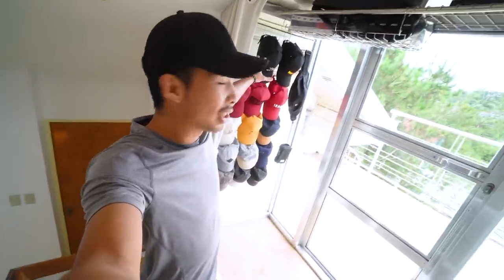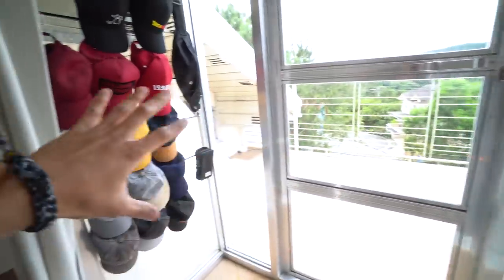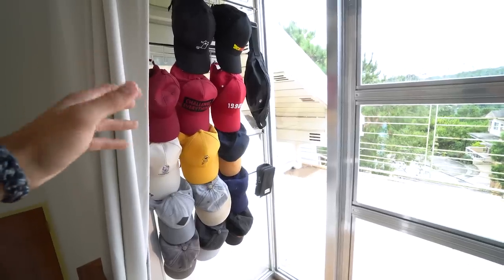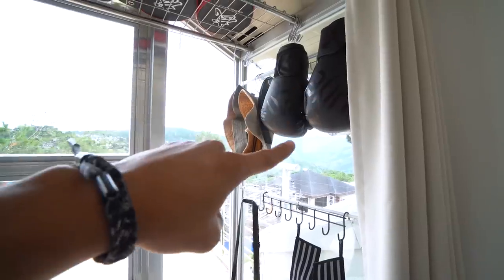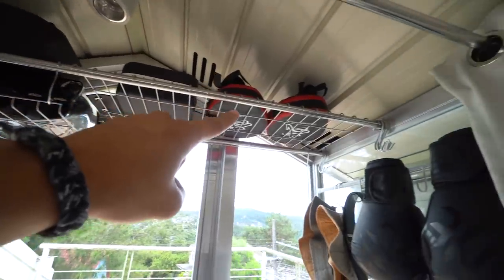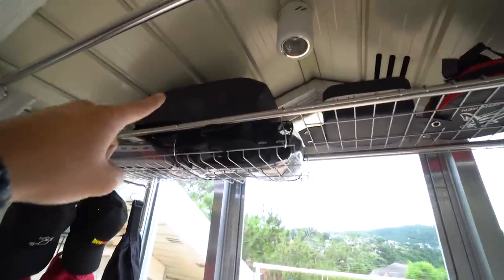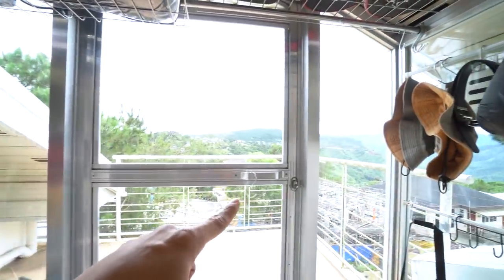Here we are on top of the stairs and here we can see my hat collection. I placed my hat collection in this area because it receives a ton of sunlight — that is to avoid mushrooms growing on my hats. We also have my boxing gloves, weight lifting wrist braces, another bag, boxing mitts, and more boxing gloves.